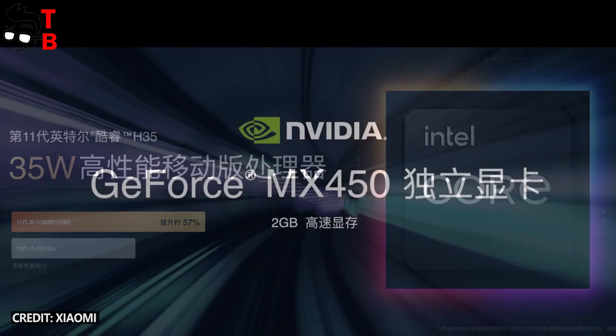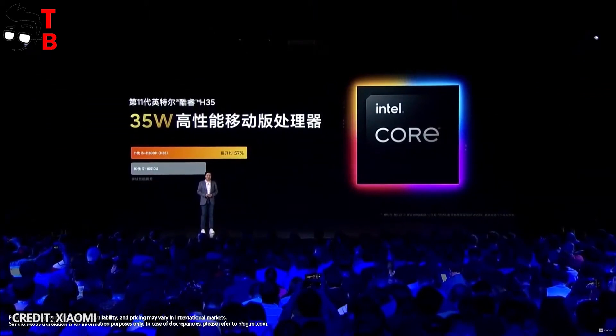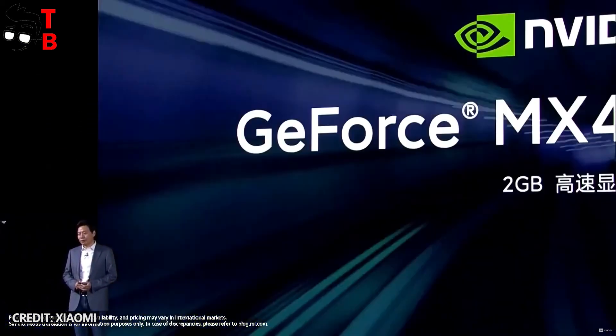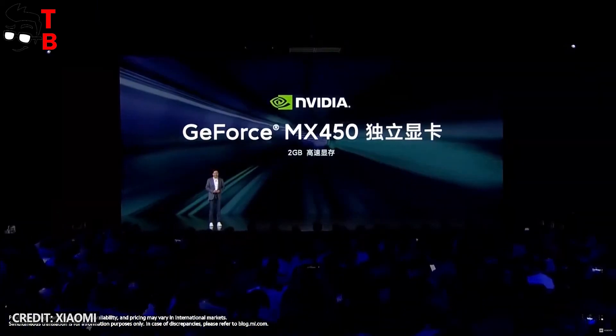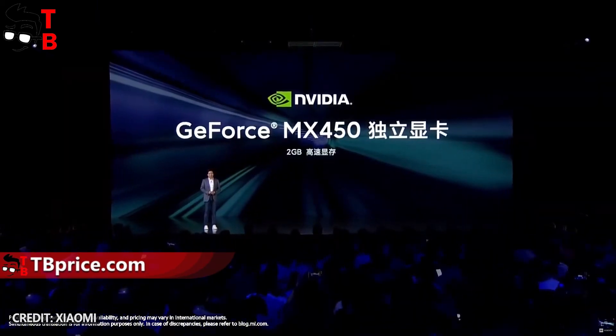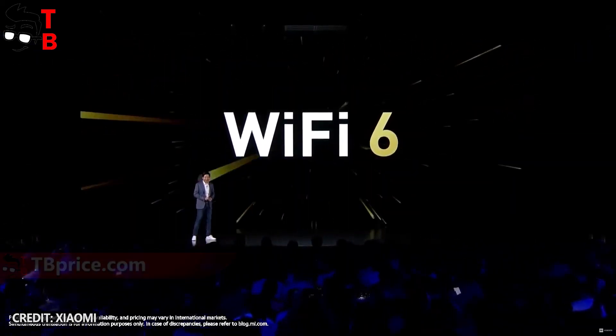Talking about performance, the Xiaomi Mi Laptop Pro 15 inches has an 11th generation Intel processor. The standard model has an i5 processor, but you can also buy a more powerful version with an i7 chipset. Both of them have a GeForce MX 450 GPU with 2GB of VRAM. You should also know that the new Xiaomi laptop supports the latest Wi-Fi 6 technology.